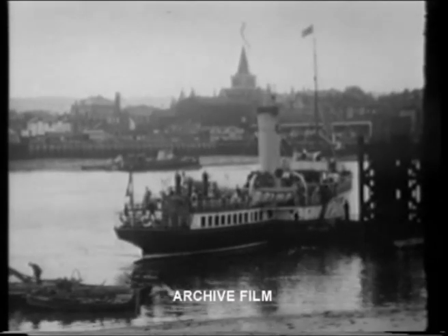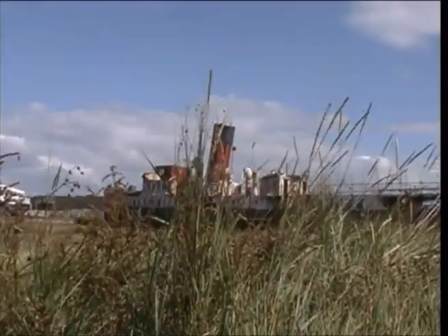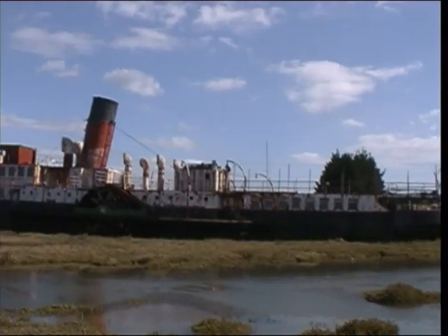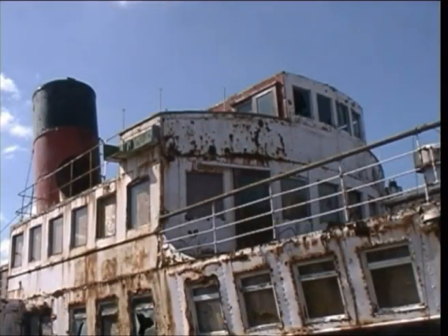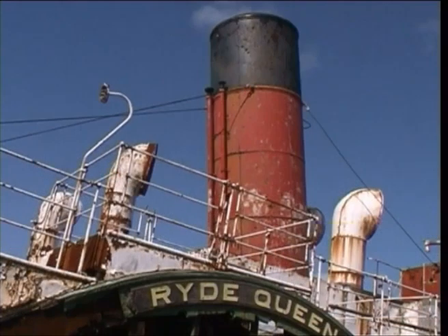Once a familiar sight around our coast, the paddle steamer has all but disappeared. A sad reminder of those days, this ship, the Ryde Queen, once owned by the Southern Railway, carried hundreds of people between Portsmouth and Ryde. She was withdrawn from service in 1969. Since then, she has led a chequered career, only to end up like this.